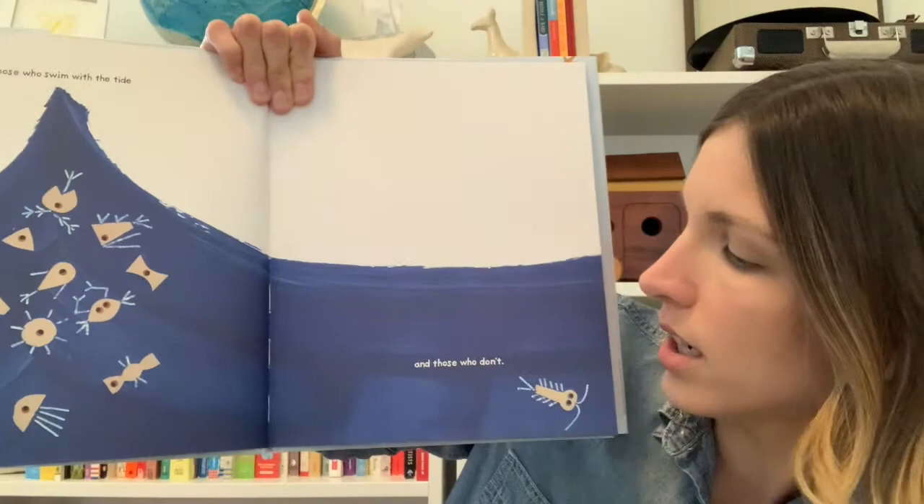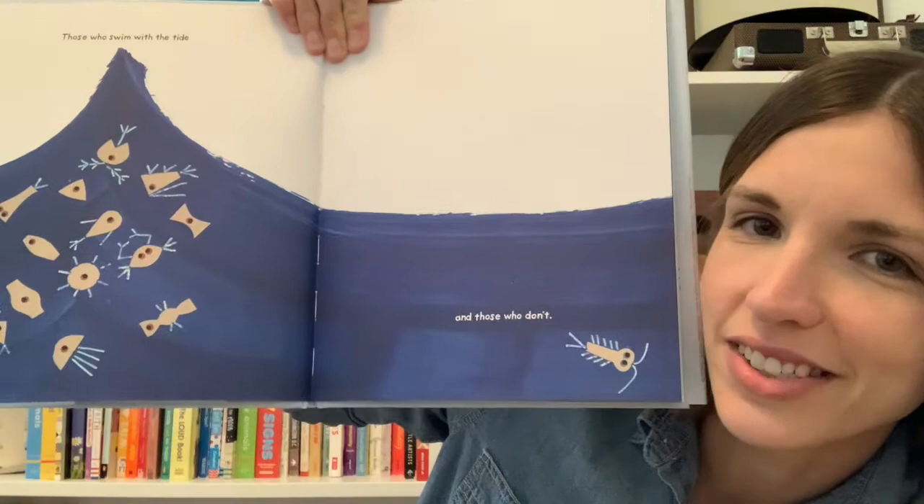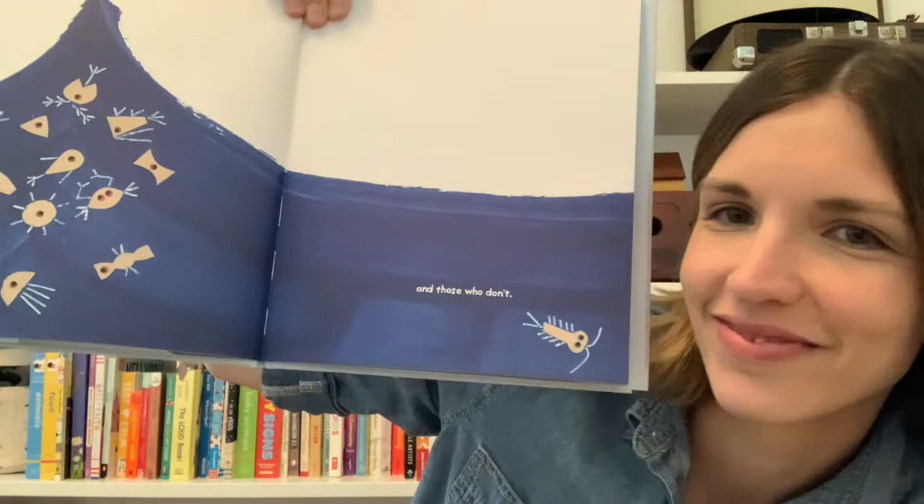Those who swim with the tide and those who don't. What kinds of sea creatures can you see here? Where do you think this little one is going? Let's make our own fish with our hands — put them together and have them swim in the ocean. Is your fish going to go with the tide or do their own thing? Do you ever like things or do things that are different from other people? That's what makes you unique.